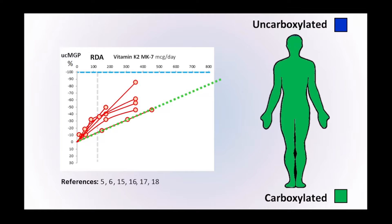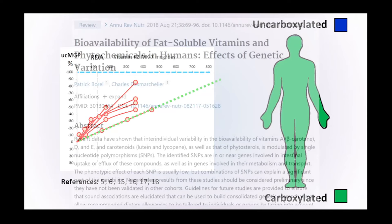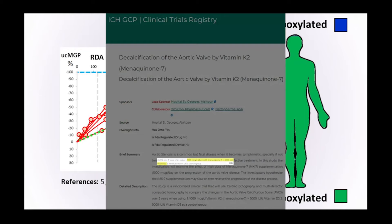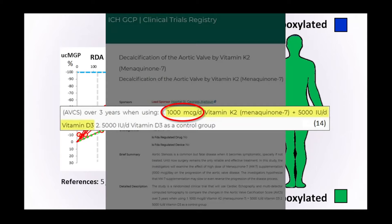There's quite a lot of variation in this data. Studies show there's high inter-individual variability in the bioavailability of these compounds, mainly assumed to be due to genetic variation. This also explains why in recent years we're seeing clinical trials of vitamin K2 MK7 using higher doses — some using 1,000 micrograms per day.